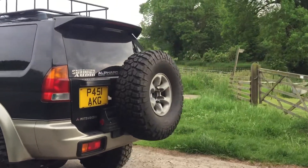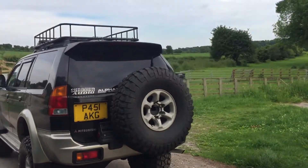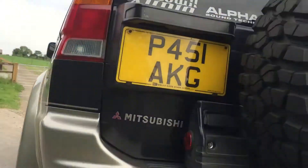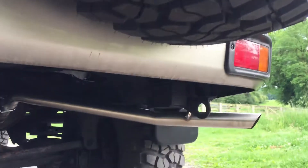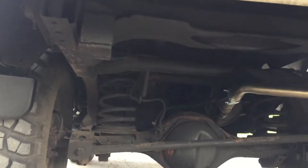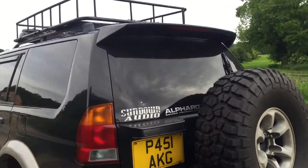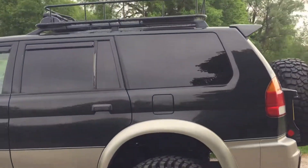It didn't take much to get underneath there — you can see that's the new exhaust I mentioned. As you can see, she's all very solid underneath.